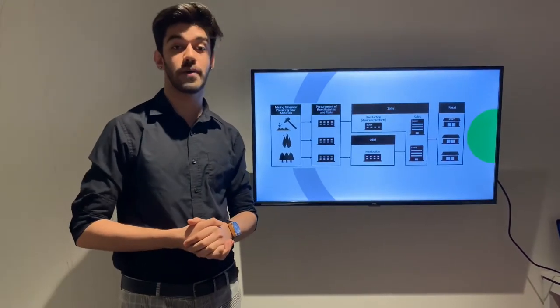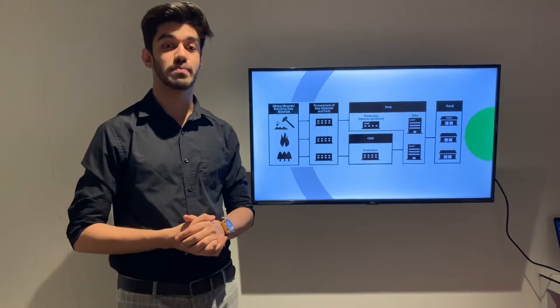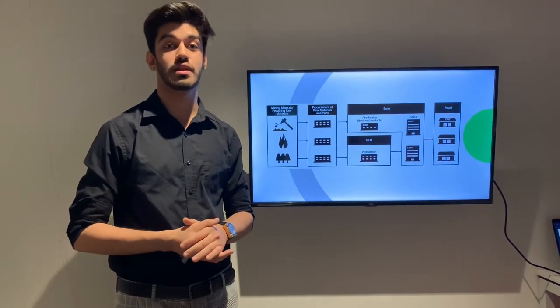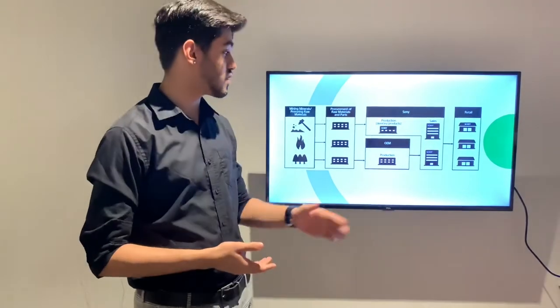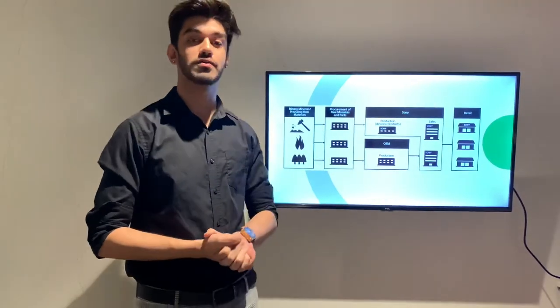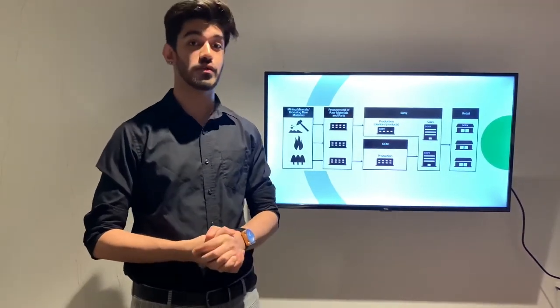After manufacturing, these parts are then provided to many of Sony's manufacturing facilities across the world, located in several different locations like China, Thailand, South Korea, Japan, Malaysia, Brazil and the UK. Additionally, Sony also relies on subcontractors and contract manufacturing for its fast-moving products.